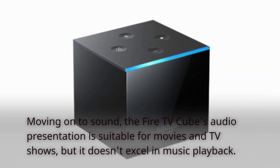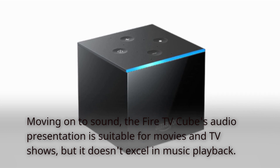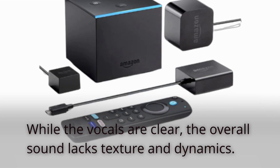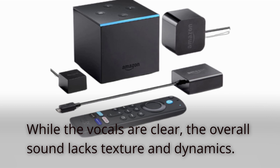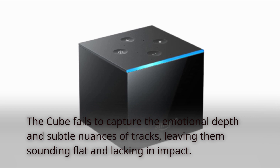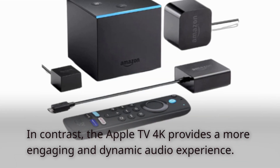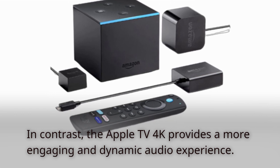Moving on to sound, the Fire TV Cube's audio presentation is suitable for movies and TV shows, but it doesn't excel in music playback. While the vocals are clear, the overall sound lacks texture and dynamics. The Cube fails to capture the emotional depth and subtle nuances of tracks, leaving them sounding flat and lacking in impact. In contrast, the Apple TV 4K provides a more engaging and dynamic audio experience.